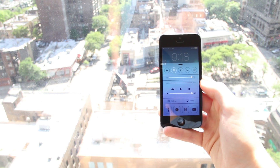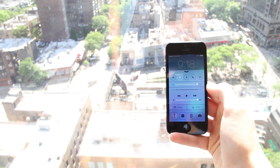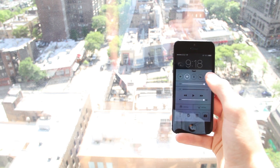The Today tab shows you an overview of everything that's going on today, like your upcoming calendar schedules and your reminders. All shows you all of your notifications, and Missed shows you things like missed calls.